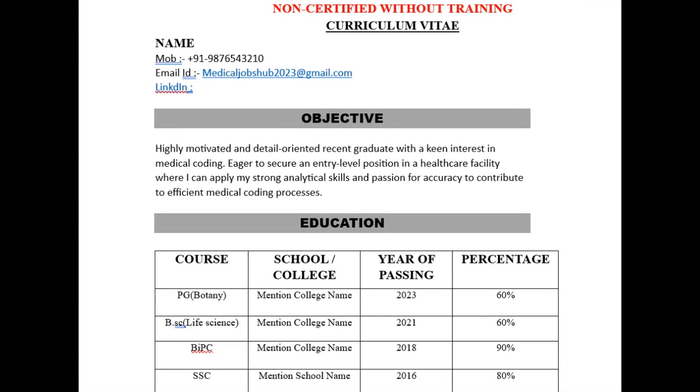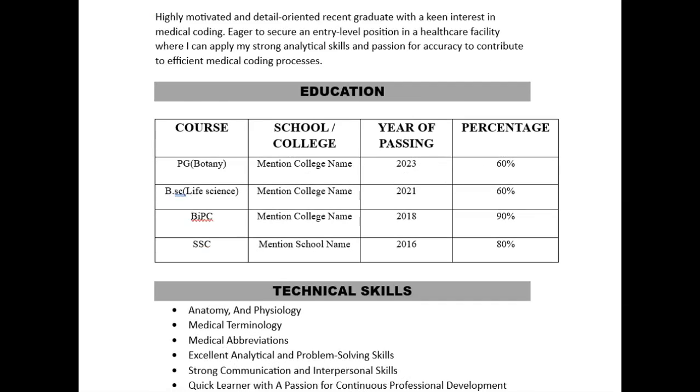This CV is for non-certified without training newcomers. In the objectives section you can mention your professional summary. For example: 'Highly motivated and detail-oriented recent graduate with a keen interest in medical coding, eager to secure an entry-level position in a healthcare facility where I can apply my strong analytical skills and passion for accurate medical coding to contribute to efficient medical coding processes.'